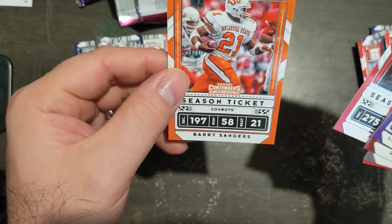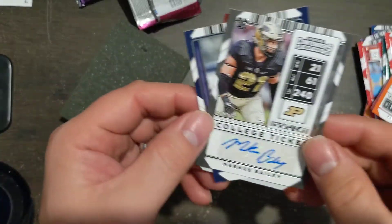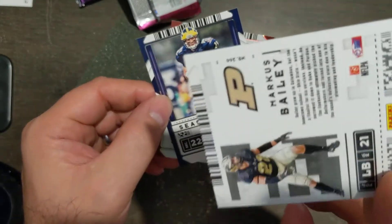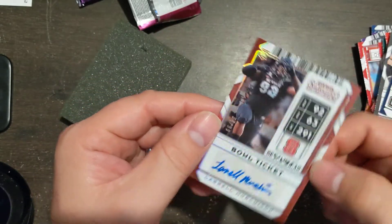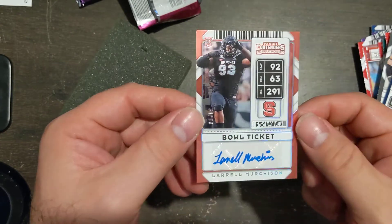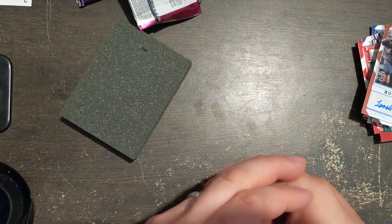Leonard Fournette, Dak Prescott, Noah Fant, JK Dobbins, and our last two cards — Barry Sanders, to me one of the best running backs ever. Hits: Marcus Bailey college ticket, Thomas Brady base, and Laurel Merchants number 34 of 99. That's an idea of what you get out of a box for twenty bucks. You get two autographs — can't really complain with that, you just hope there's something good.